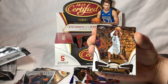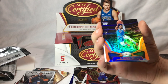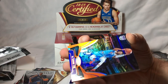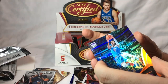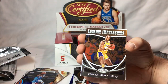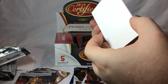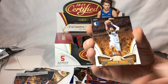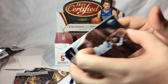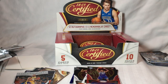Marcus Aldridge short print. De'Aaron Fox, numbered 84 of 99 — it's an orange parallel. Lasting Impressions: Kareem Abdul-Jabbar. Harrison Barnes. Marshawn Brooks. And this one had a thick card — possibly a relic, or auto relic.